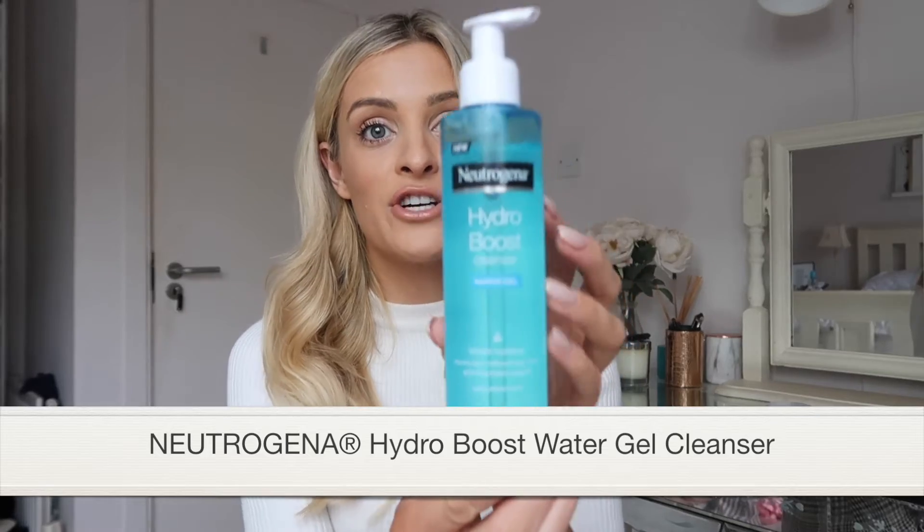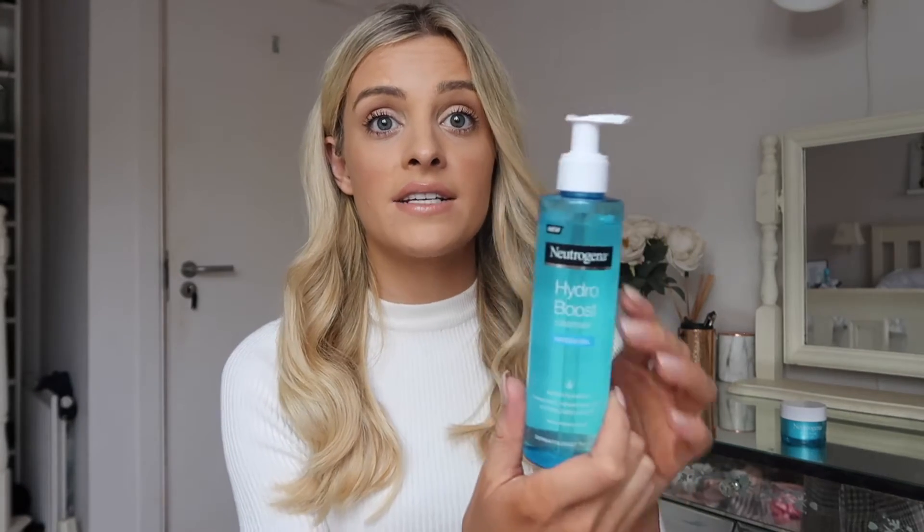Next up we have the Neutrogena Hydro Boost Water Gel Cleanser. This cleanser is amazing — it's unique in that it has hyaluronic acid and glycerin, so it's super hydrating. It's a really lightweight gel and when combined with water it turns into a lather that removes oil, makeup, and dirt, leaving your skin soft and supple. The amazing thing is it's not just a makeup remover — it works with the moisturiser to protect your skin's barriers. It's priced at €10.49, a little goes a long way, and it's suitable for sensitive skin too.